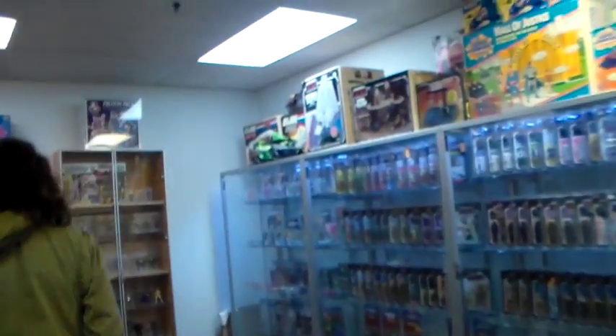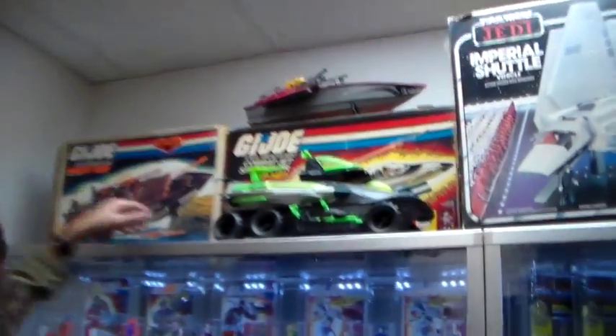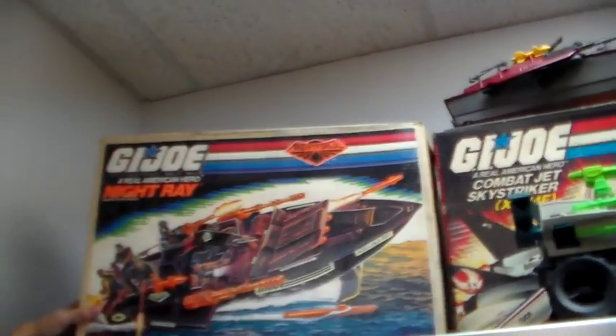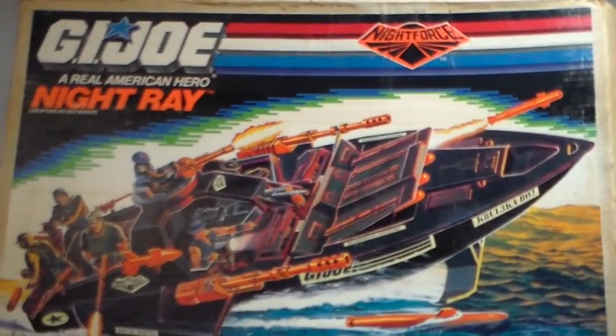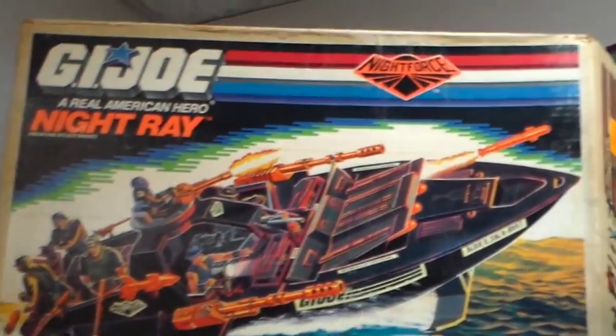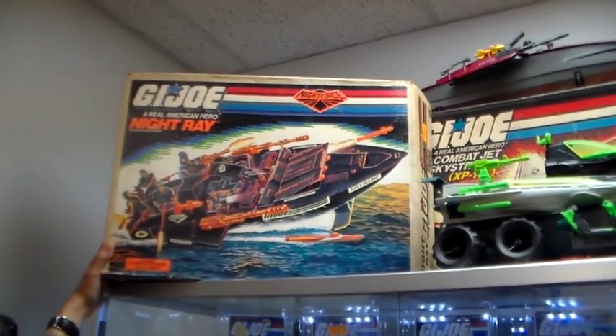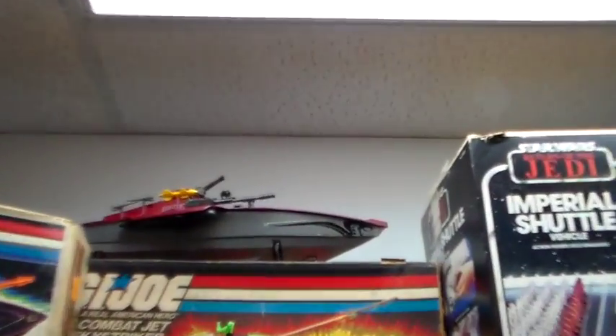This is really cool — and funny enough, I actually got this for Christmas when I was six years old from my grandfather. You guys were spoiled. I had everything when I was a kid. But this is the Night Force Night Ray, complete, content sealed in the package. What are we asking for this one, Sean? No idea — we'll get back to you guys. Call about this one.